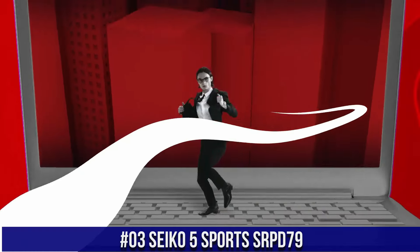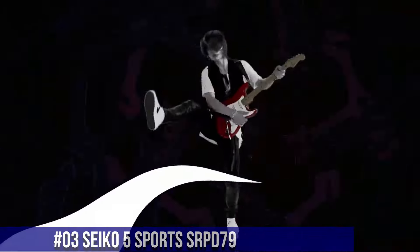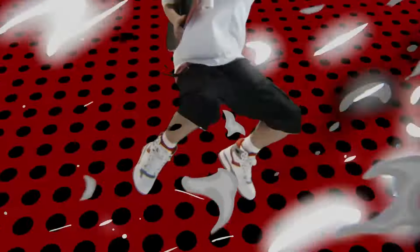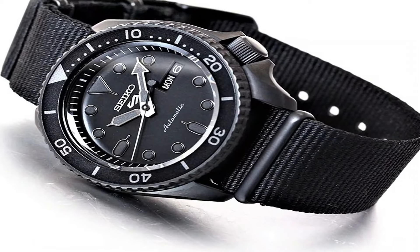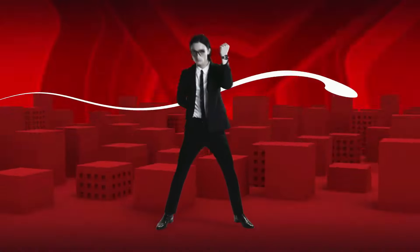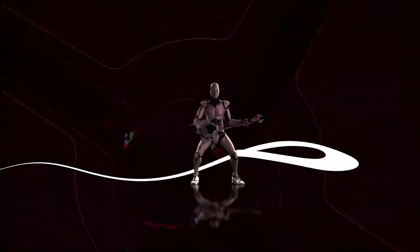Number 3: Seiko 5 Sports SRPD79. Nowadays the price of this watch is $172 USD, but this price will vary with time. Dial window material type: hardlex. Display type: analog. Buckle clasp. Case material: stainless steel, hard coating. Case diameter: 42.5 millimeters. Case thickness: 13.4 millimeters. Band material: nylon. Band width: 22 millimeters. Band color: black. Dial color: black. Calendar: day and date. Special features: bezel markings. Movement: automatic with manual winding capacity. Water-resistant depth: 100 meters.